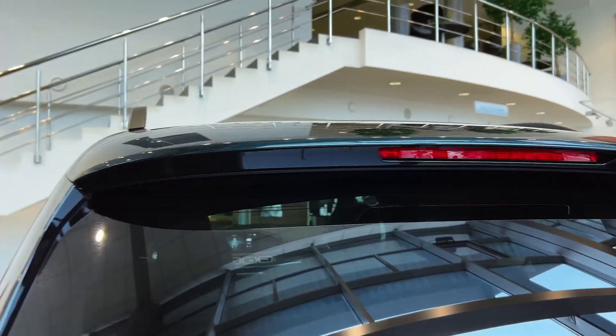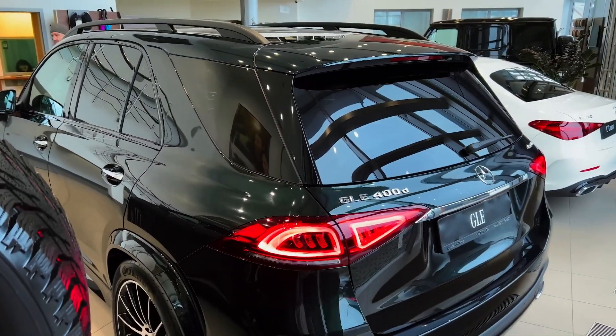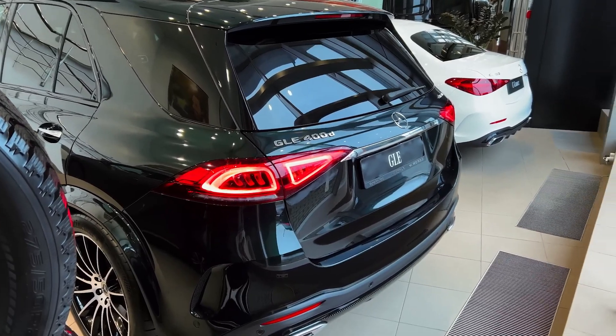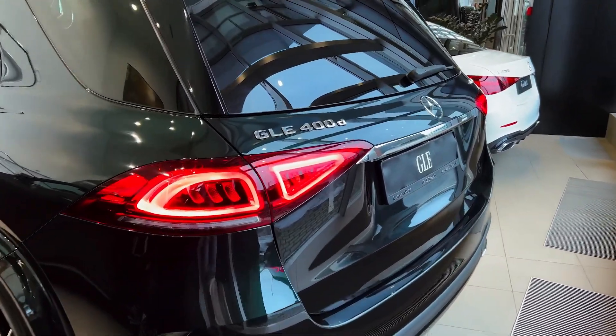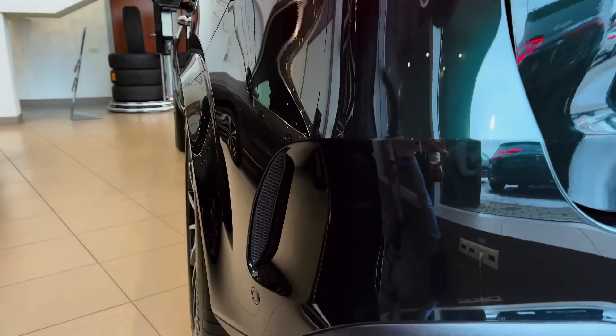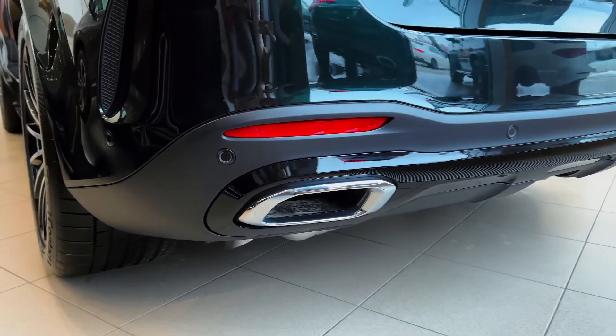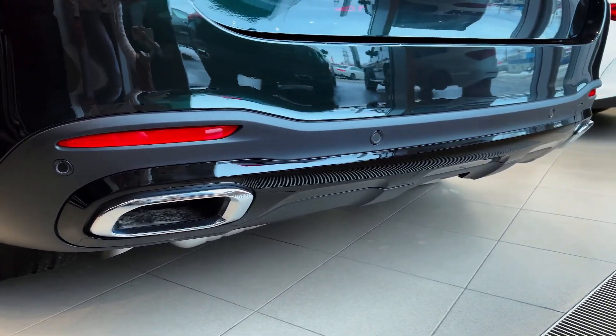The 450 models are fitted with a turbocharged inline-six delivering 362 horsepower and 369 pound-feet of torque. The top non-AMG model is the 580 with a 4.0-liter twin-turbo V8 shelling out 483 horsepower. Both the 450 and 580 also include a mild hybrid system that can provide up to 21 horsepower and 184 pound-feet of additional torque in short bursts.